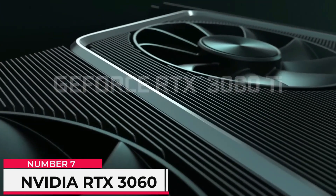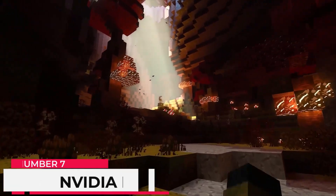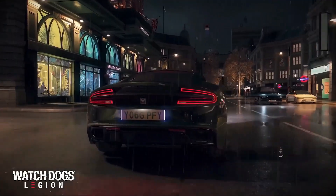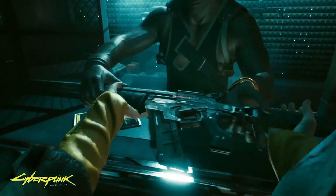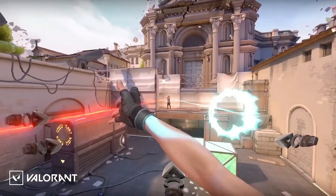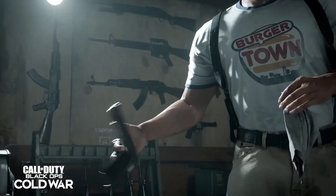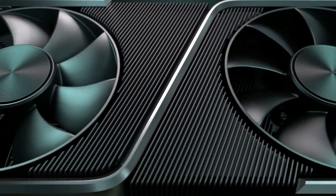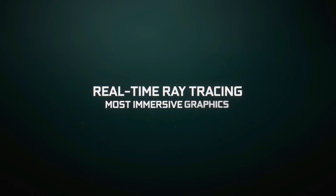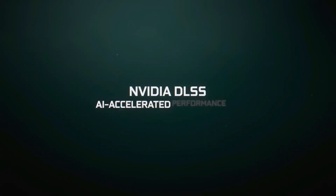Number 7: NVIDIA RTX 3060 Ti. The RTX 3060 Ti offers performance which was previously thought impossible from an entry-level graphics card only three years ago. 4K isn't really going to be the RTX 3060's strong suit. While achieving Ultra HD visuals is possible, it's geared more towards higher frame rates in 1440p and steamrolling through full HD games pushed to their absolute limit.